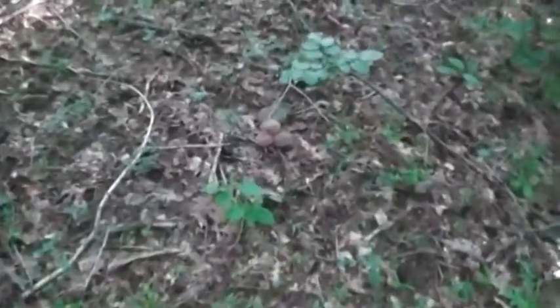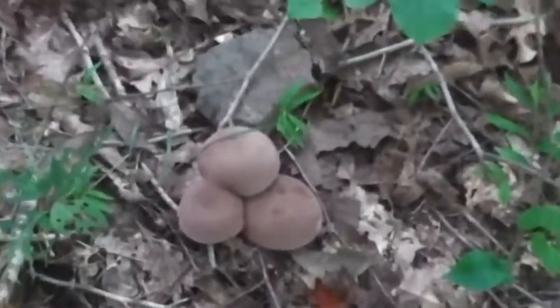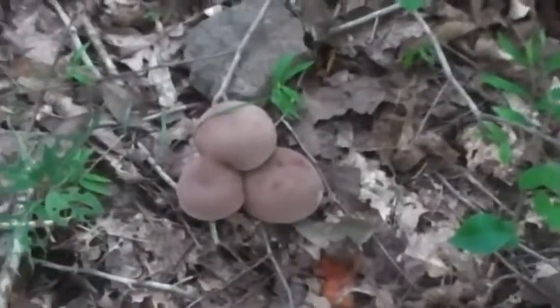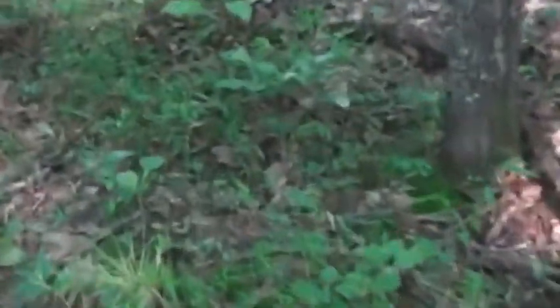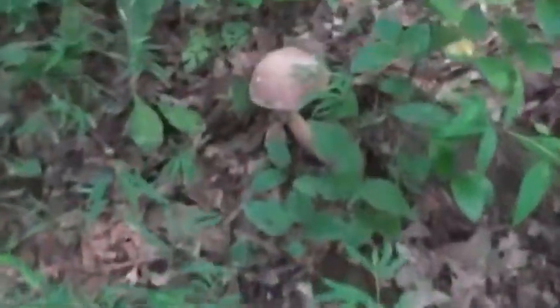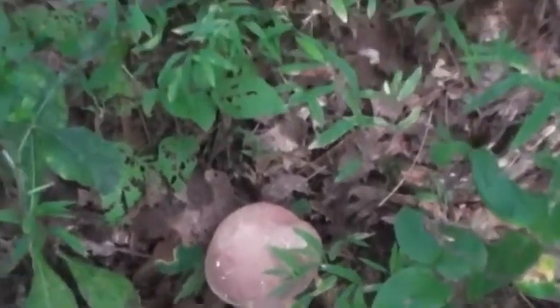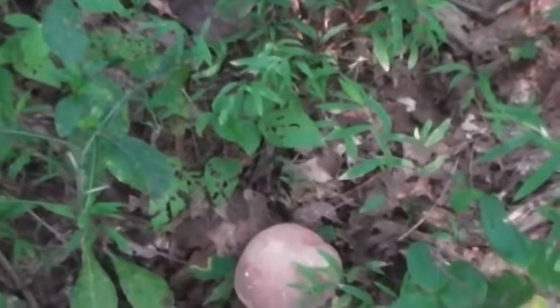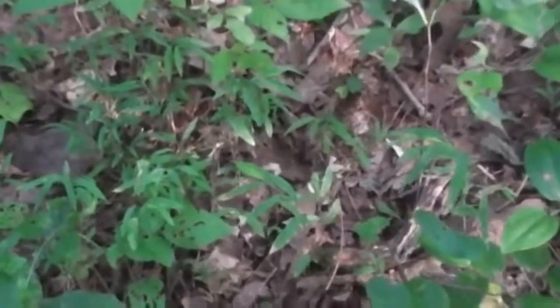I'm coming across more and more boletes — these are the bitter boletes, they're up everywhere. Another one over here looks like it's under attack by fungus also. There's another one right over here. They're all up and down through here, but I just can't eat them. I'll find something that I can.